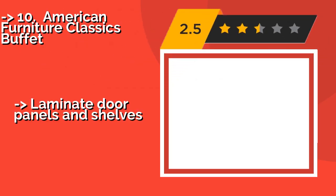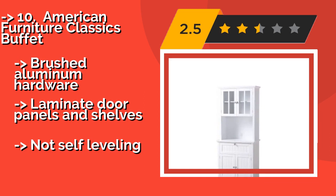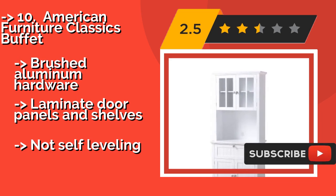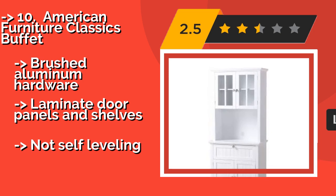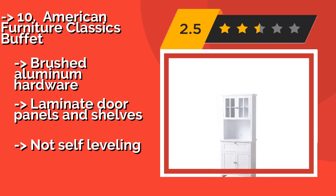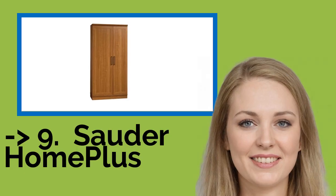The list starts with the American Furniture Classics Buffet. If what you really need is a place to put your microwave, slow cooker, or stand mixer and free up some counter space, the American Furniture Classics Buffet at about $201 could be the way to go. It pairs spacious cabinetry with an extra work surface that will come in handy at meal times. Brushed aluminum hardware, laminate drawer panels and shelves, but not self-leveling.